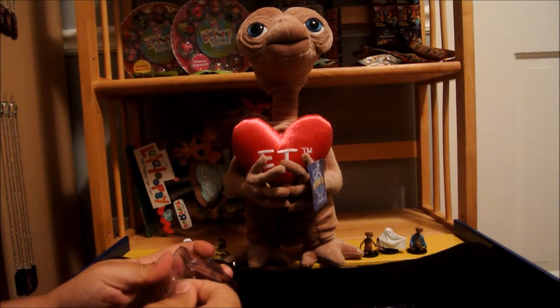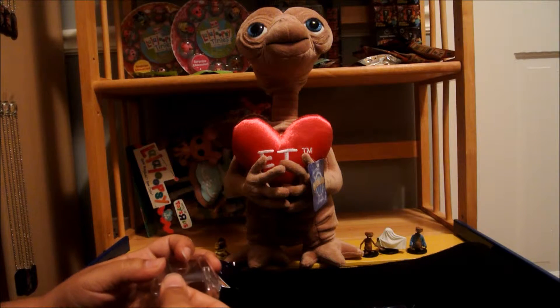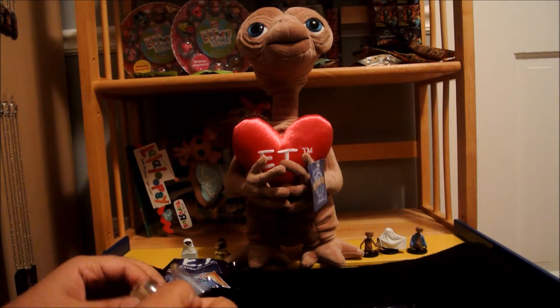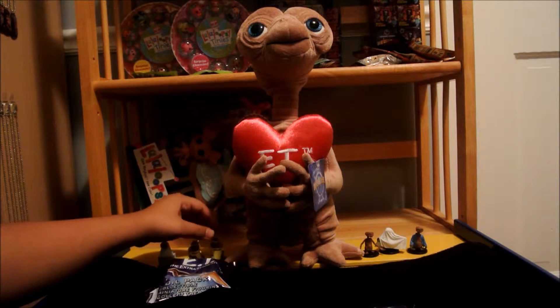Isn't this when he dresses? No, Halloween is the ghost. When does he dress like this? He was hiding out in the house - I think this is when she dresses him up, playing dress-up. I've never watched that movie - it's been so long.